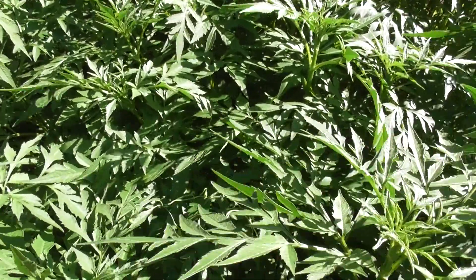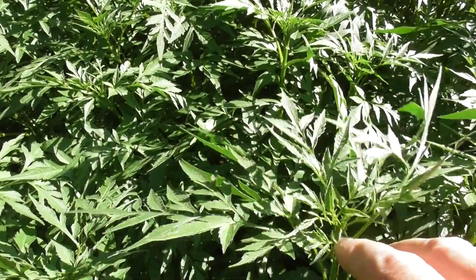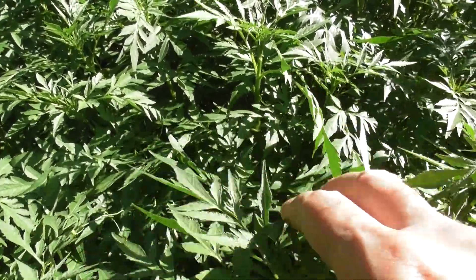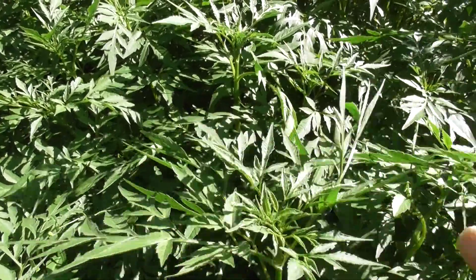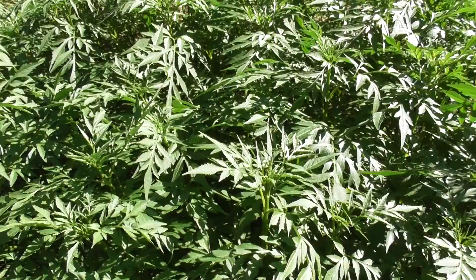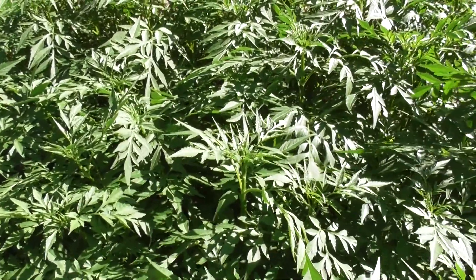I remember reading on Wikipedia that this plant is on the United Nations list of plants for survival — an important survival food. Just so much of it, and it's all free. Imagine going and paying for spinach.